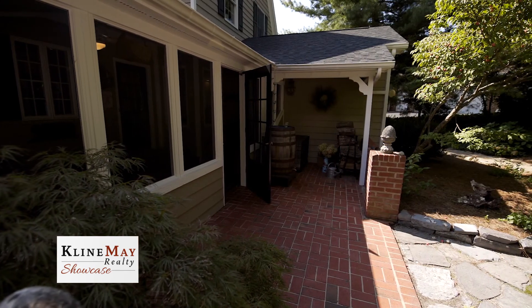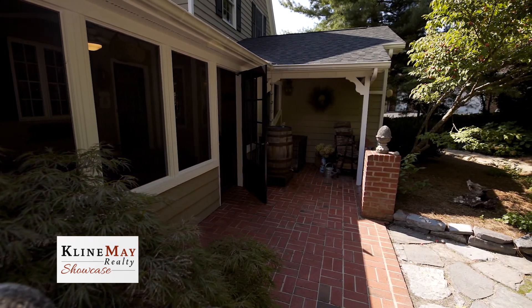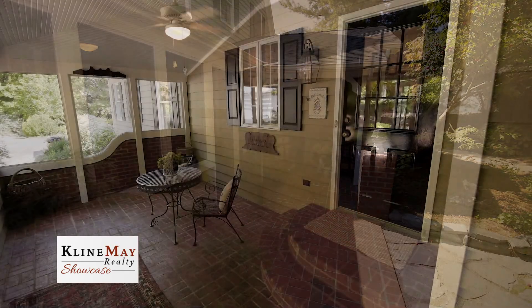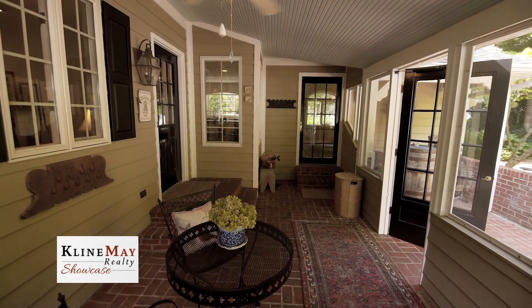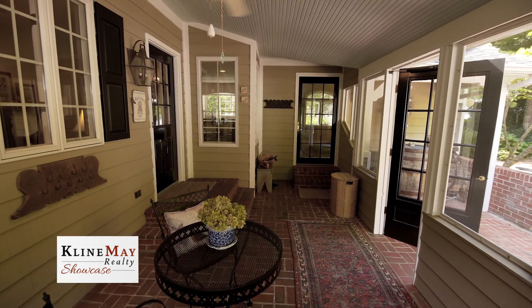The screened porch is another space for resting, relaxing, and enjoying the gardens in the back of the home. This room features a brick floor, and the screens can be replaced with glass. What a great place to unwind at the end of the day.